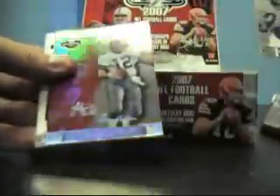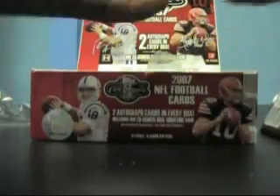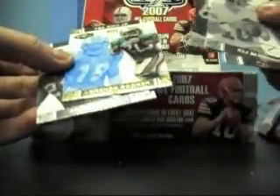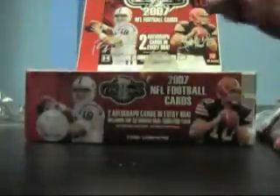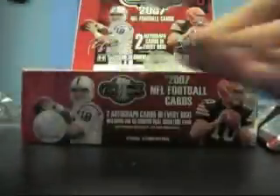I've got another autograph in here — JaMarcus Russell, Rogers Stalbeck, numbered to 150. Eli, Elway, Olsen — it's the Lorenzo Booker, Ted Ginn rookie numbered to 349. Brady Quinn, Peyton Manning, card number 349. Oh here's the auto — Drew Stanton rookie and Ryan Robinson autograph.